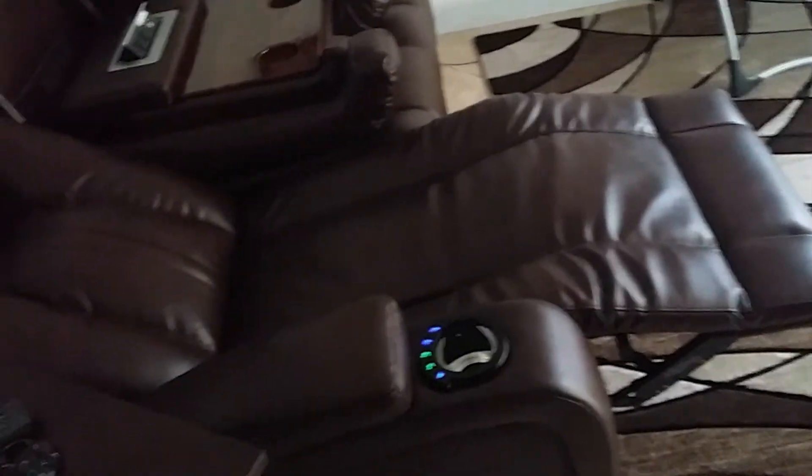Did I show you how it reclines? This head motion reclines with the button here — you can recline the head all the way up. And then you can also recline this part, it goes far back like an airplane, well actually more space than the airplane.